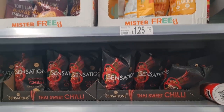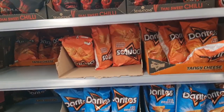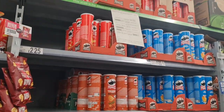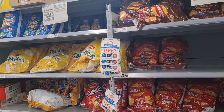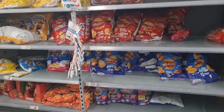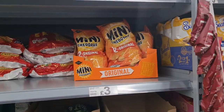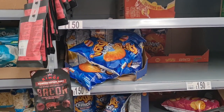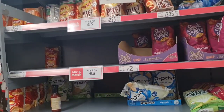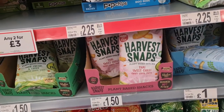My sweet chilli. Doritos. Pringles — lots of different ones. I was looking for Wotsits but I didn't find any — maybe they ran out. Oh, they do have the Wotsits but these are the giant ones; I wanted the normal ones. Harvest Snaps.